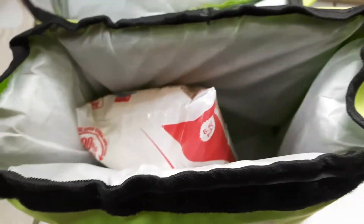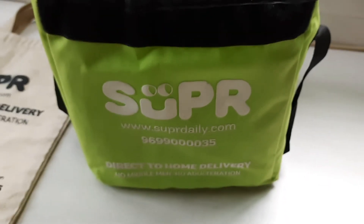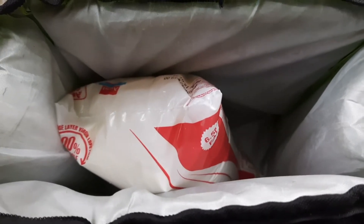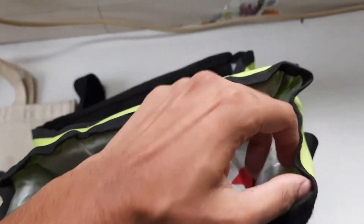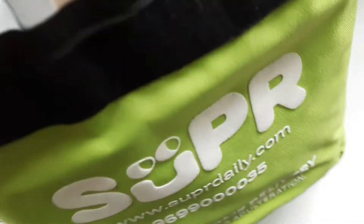And so is the milk in this super bag! This is an old super bag which old customers got when SuperDaily had just newly launched. But if you are a new customer, you will be receiving a different green color super bag with a different brand identity mark on the bag.